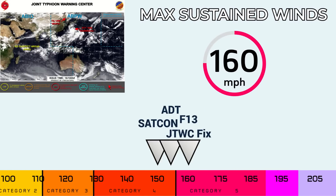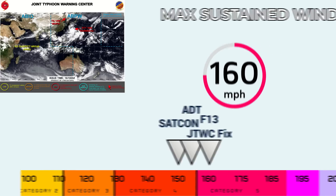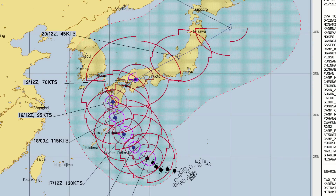Right now maximum sustained winds are 160 mph. JTWC will likely report 155 mph on the next update, but the Japan Meteorological Agency and all Dvorak estimates are in favor of 160 mph as the initial intensity for the storm right now — a very powerful storm.